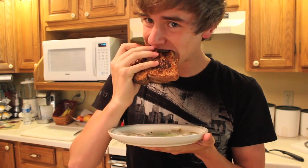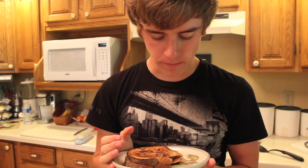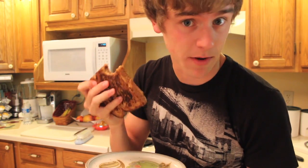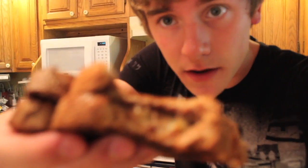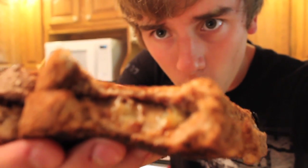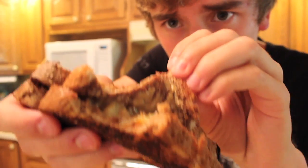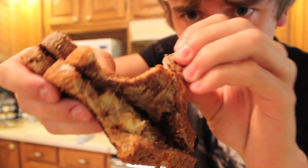Let's taste it. Dear God, not gonna lie — one of the better things I've ever cooked in my entire life. Just freaking look at that. Let me just say that was amazing.